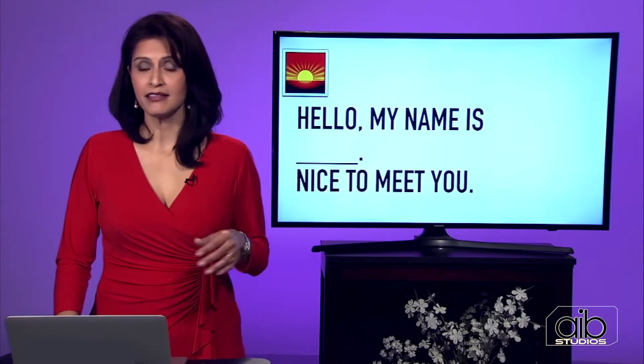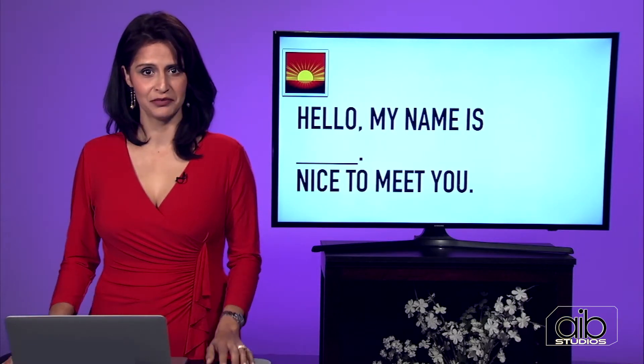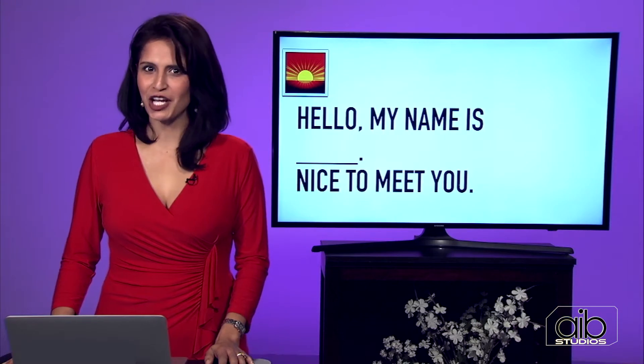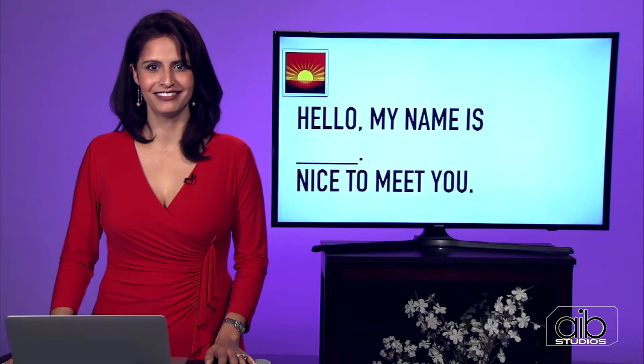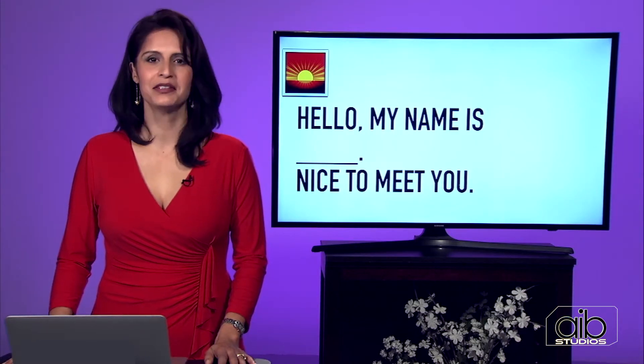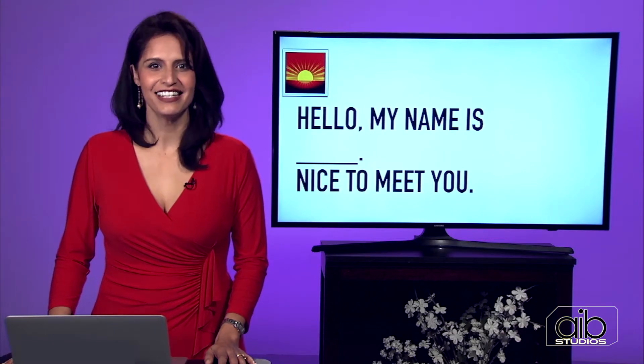The sun is coming up, it's 8 o'clock in the morning. How would you greet me? Did you say good morning? You were right. So try it: good morning. Hello, my name is... Nice to meet you.